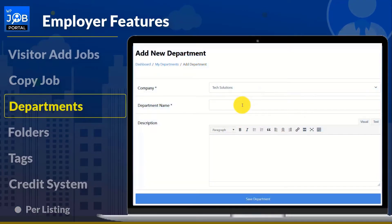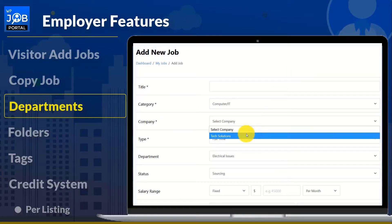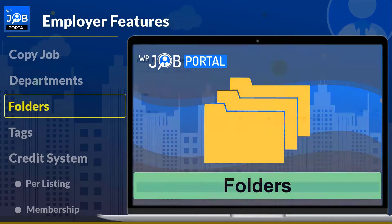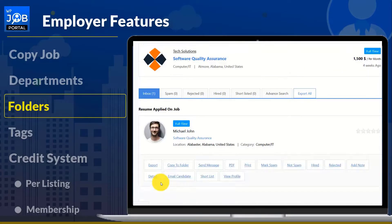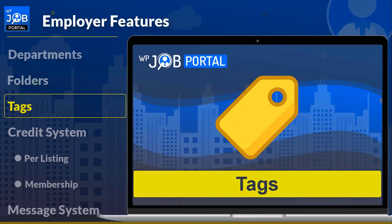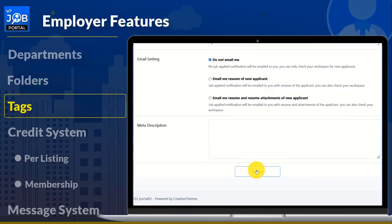With the WP Job Portal, you can add multiple job-related departments. Employers can use the plugin to better manage jobs with their related departments. This function allows employers to create distinct folders and place a copy of applied resumes in those folders, useful for saving individual profiles to revisit later or share with colleagues. The job tags feature allows you to tag job listings with required skills, technologies, and relevant terms to help job seekers quickly search for related jobs.